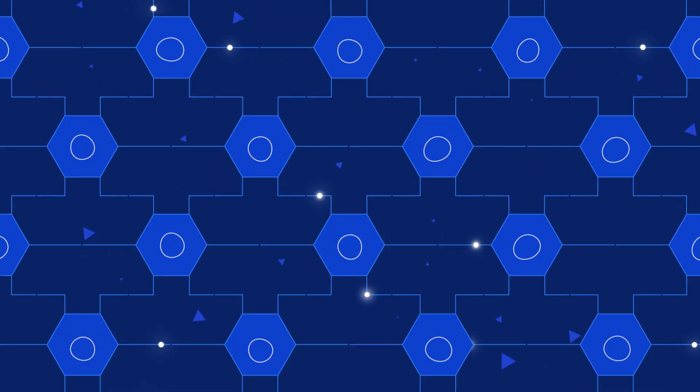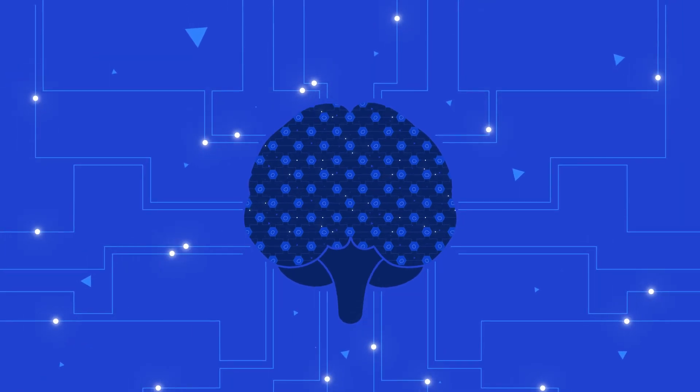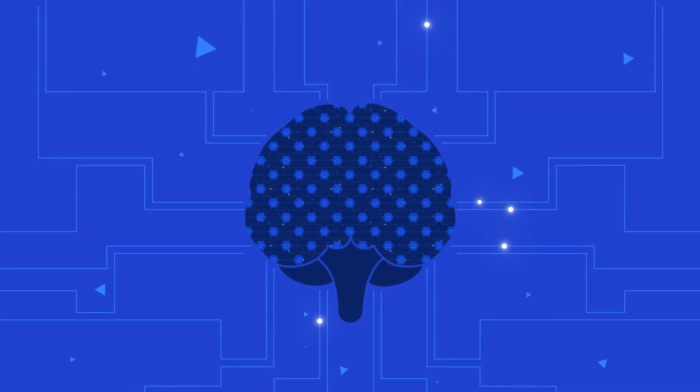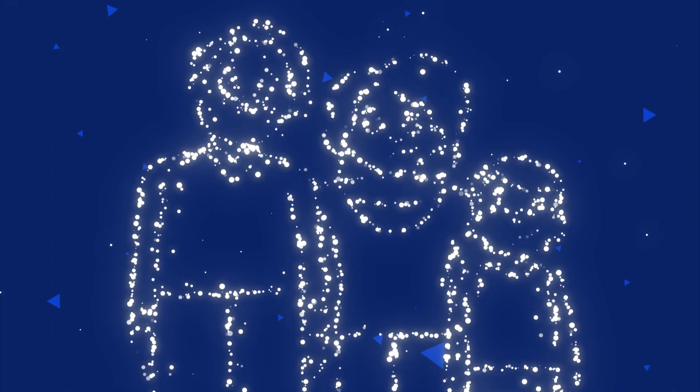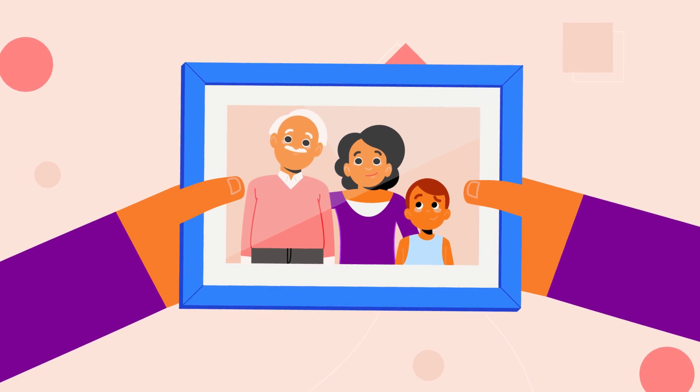A healthy brain is made up of neurons which send and receive signals to and from the brain and are responsible for carrying information throughout the body. The signals transmitted by neurons form the basis of our thoughts, memories and feelings.